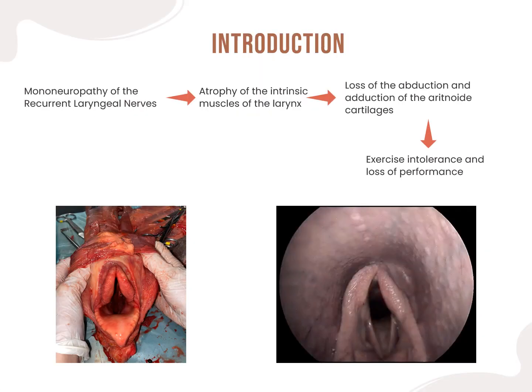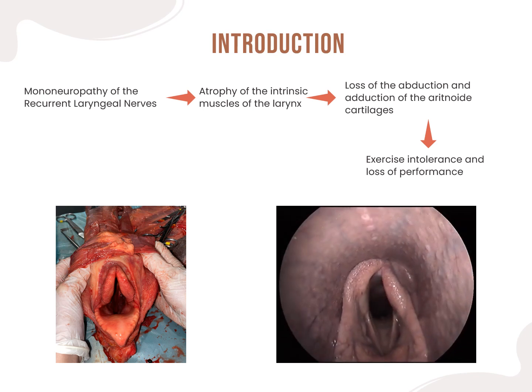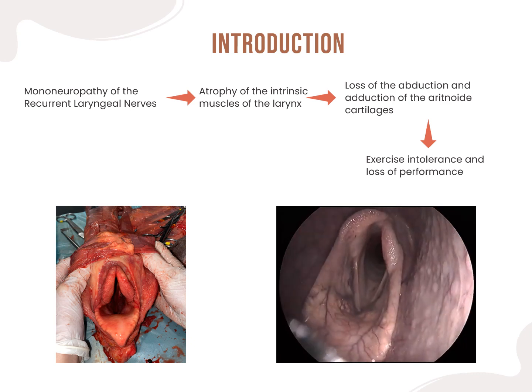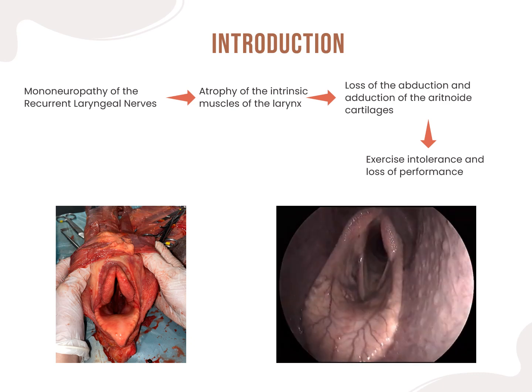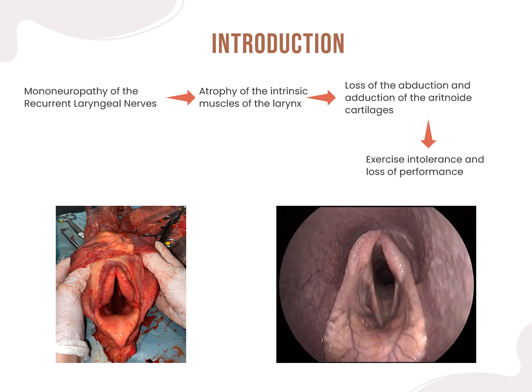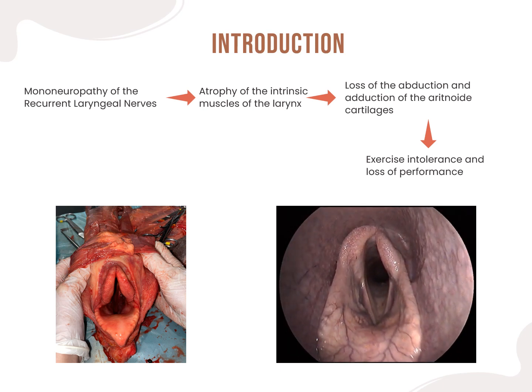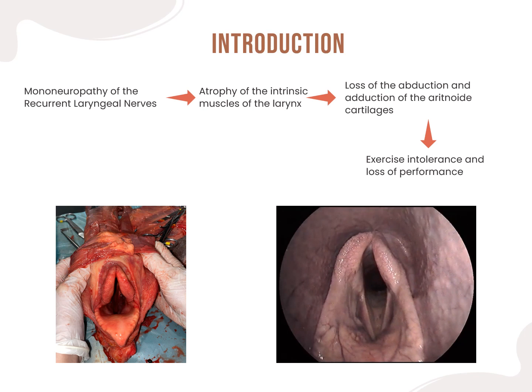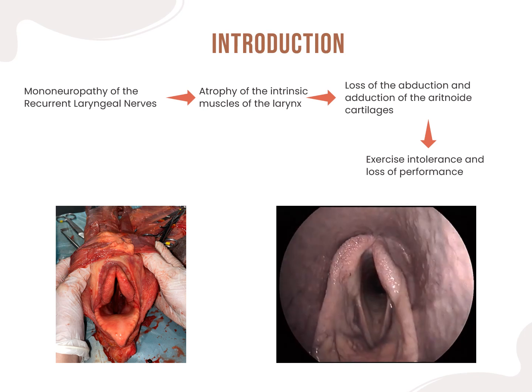Recurrent laryngeal neuropathy is the most frequent disease of the superior airways in horses and one of the major causes of performance loss. It is by definition a mononeuropathy affecting the recurrent laryngeal nerves, especially the left one, which leads to the atrophy of the intrinsic muscles of the larynx, and in turn leads to loss of the abduction and adduction capacity of the arytenoid cartilage. As we can observe here, there is a macroscopic loss of the characteristic symmetry between the arytenoid cartilages, comparing with this image of the normal anatomy of the larynx.